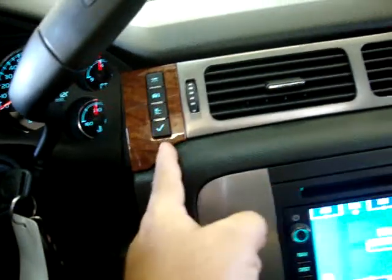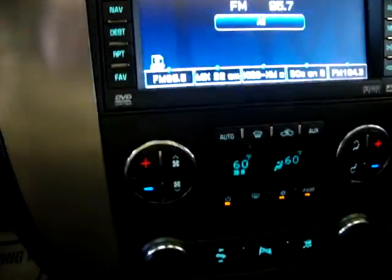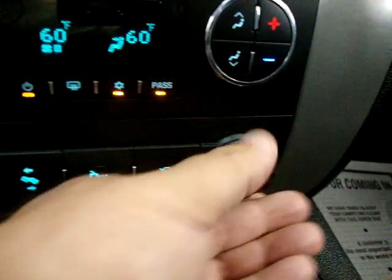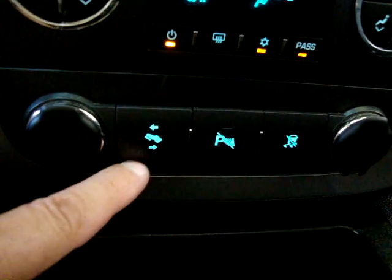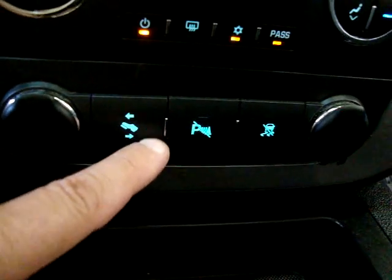The wood trimming starts at the door, continues over here, back up, and then follows on the passenger side of the dashboard and doors. The rear doors also have wood trimming. There are power outlets here for your charger or iPod — there are two of them. Power adjustable pedals allow the pedals to move electrically for short or tall drivers without affecting the seat position.